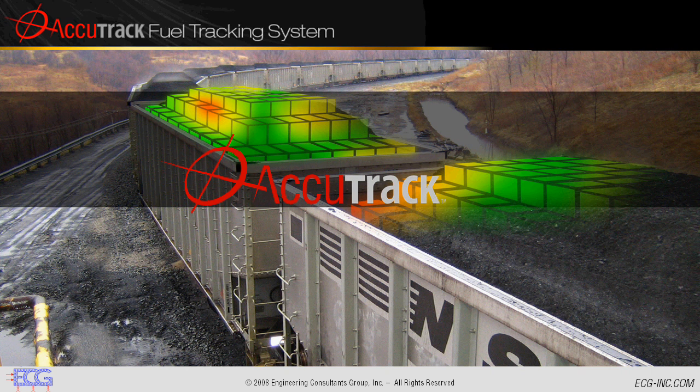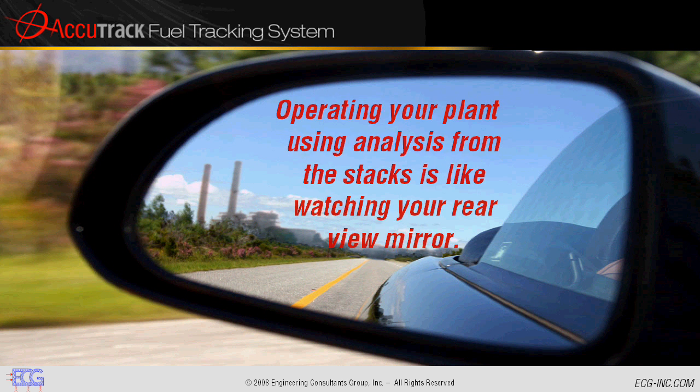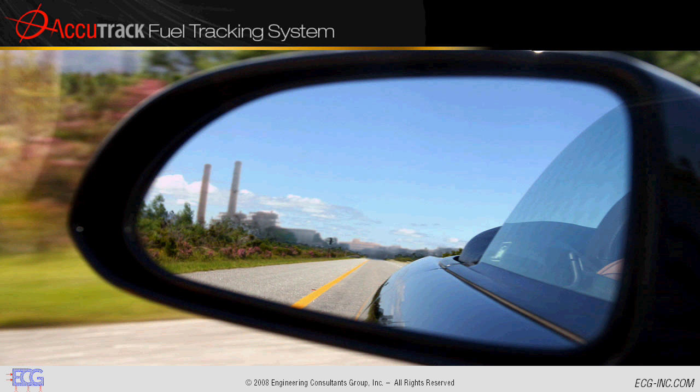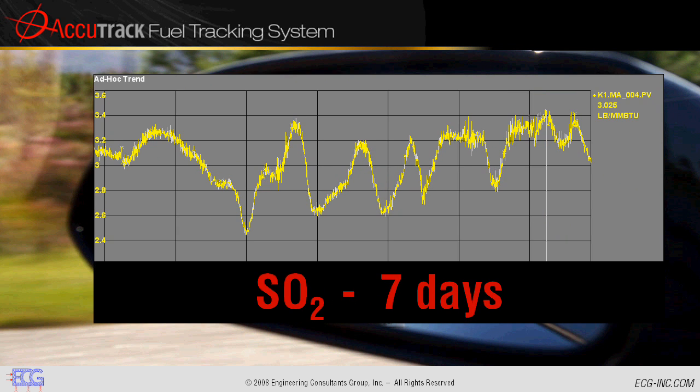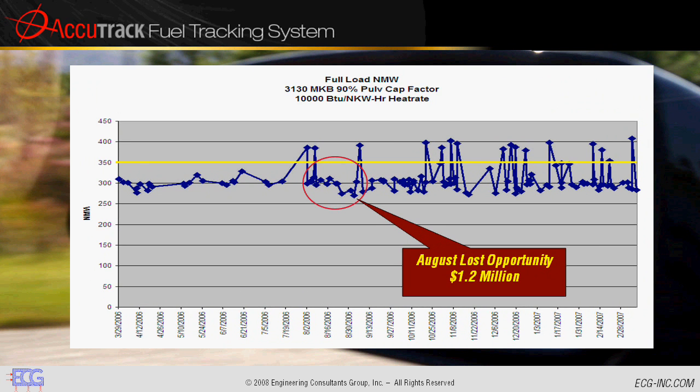Accutrack provides you with a complete turnkey solution to give you actionable data when you need it. Operating your plant using analysis from the stacks is like watching your rear-view mirror while you drive. Without Accutrack, operators fix problems by reacting to the ups and downs of coal quality, correcting your course based on mistakes already made. This power plant burned the wrong fuel at the wrong time, resulting in a lost sales opportunity of $1.2 million.